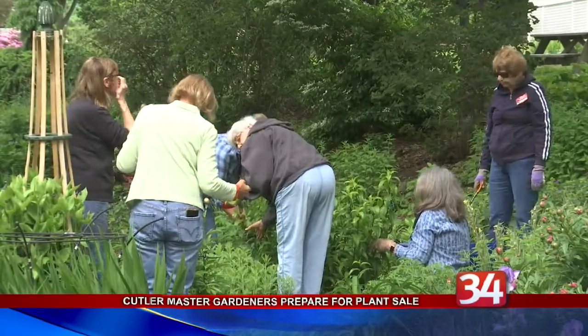The master gardener program is a year-long process that begins each fall with coursework. The students then spend the following growing season working in the Cutler Garden and visiting other gardens to learn all aspects of gardening, including plant science and the different types of soil.